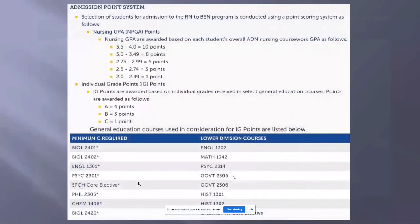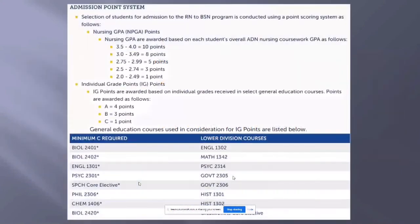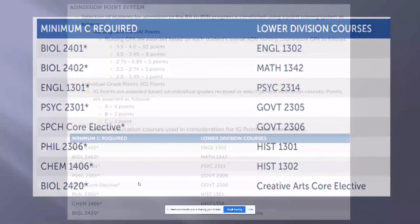Remember there's also pathophysiology off the free electives. Regarding grades in the right-hand column — the general education courses — a D would be acceptable as long as you still meet the GPA requirements. If you have a D in one of those courses, you would want to make a B or better in another course to bring up your GPA.